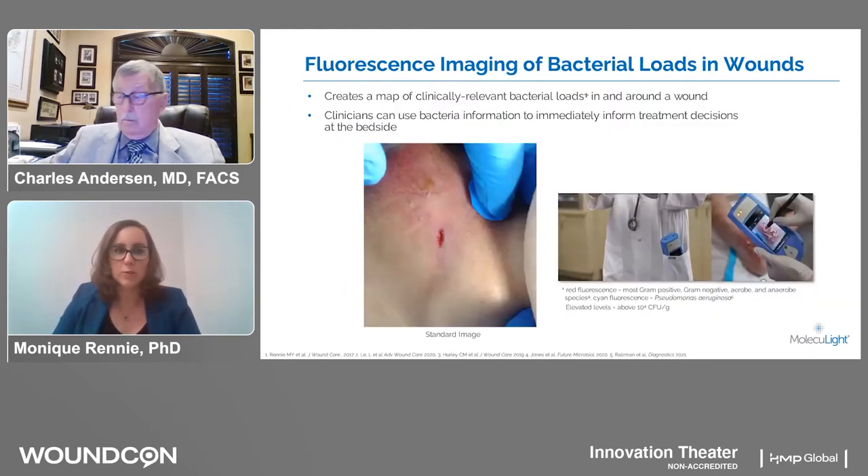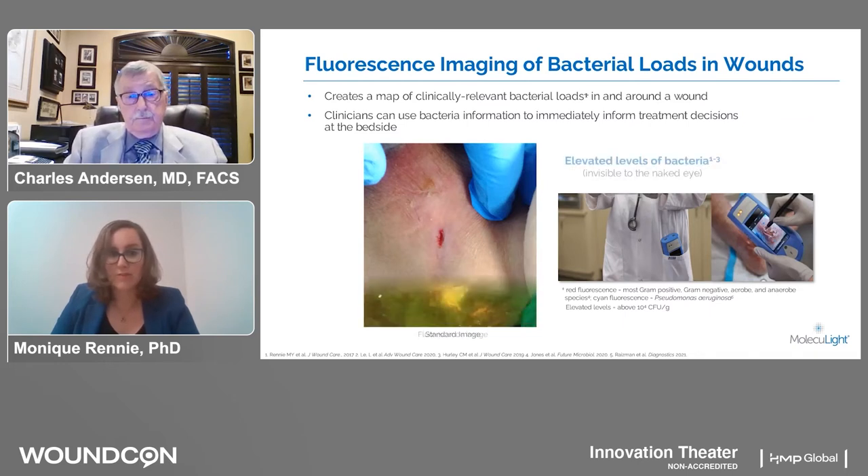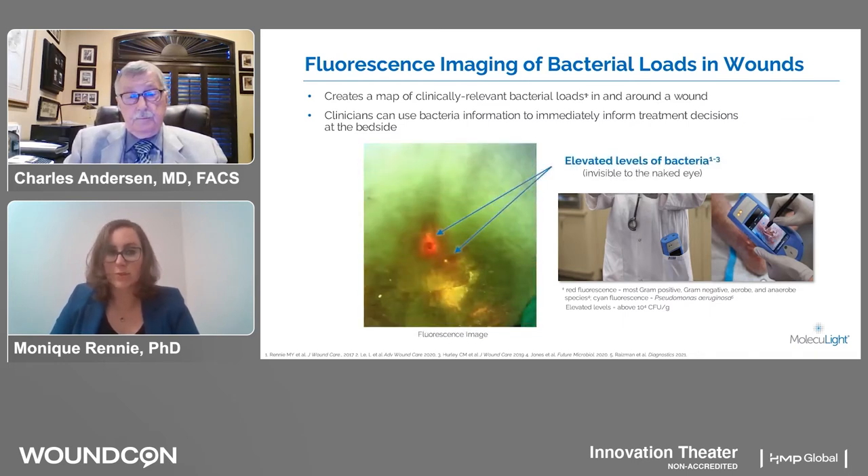In terms of how it actually works, it creates a map of the clinically relevant bacterial loads in and around a wound, taking advantage of fluorescence properties that bacteria naturally produce. Looking at a standard image — actually one of Dr. Anderson's patients — and showing the fluorescence image: the background tissue appears green on the skin from collagens and matrix components. But anywhere that you see red indicates elevated bacterial levels — greater than 10 to the 4 colony forming units, which is the level where wound healing starts to be impaired.